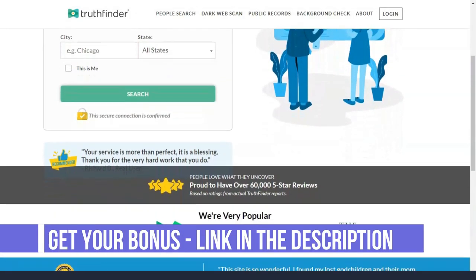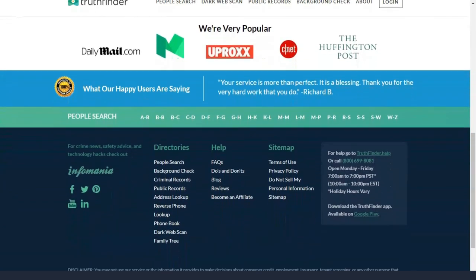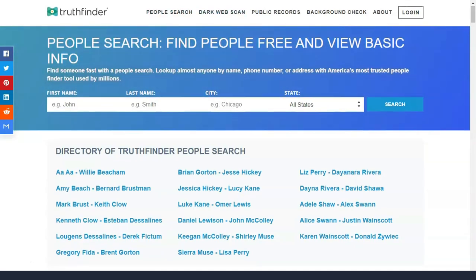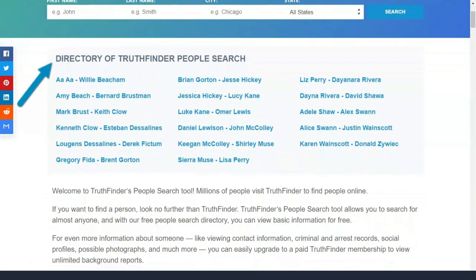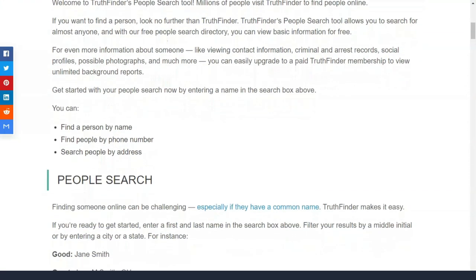Truthfinder is a platform that claims to be one of the most trusted and best biography verification services in America. The company says it goes deeper than competing services by scanning dating profiles, educational history, and its own assets when performing verification.